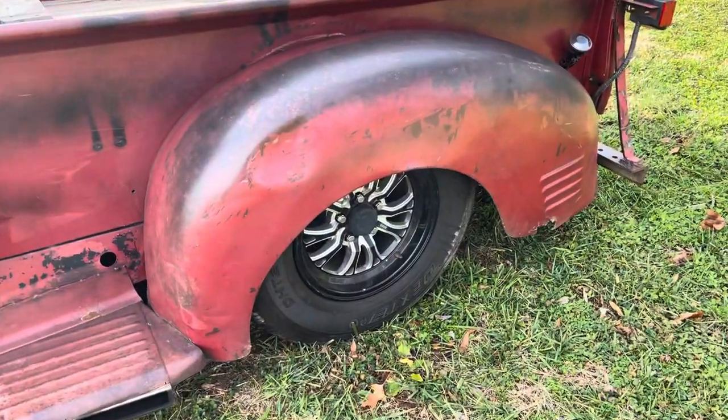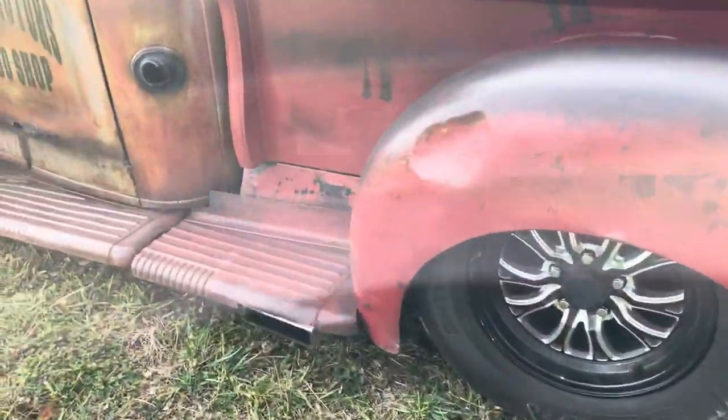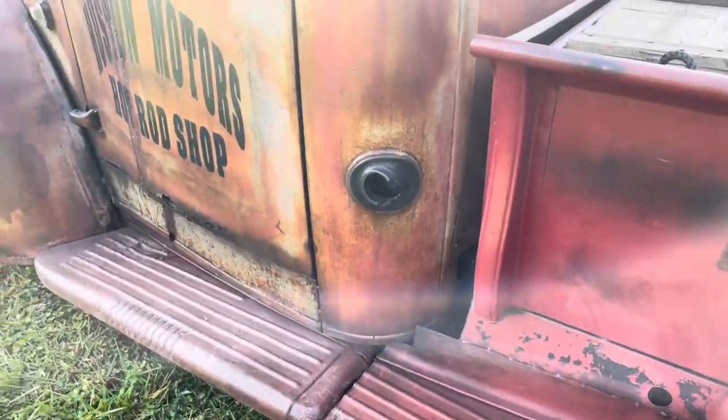Got nice rubber on it, nice wheels, really complements the truck a lot. Side exhaust — I like how it comes out the side right here. Makes it a whole lot better sound to it instead of coming out the back.